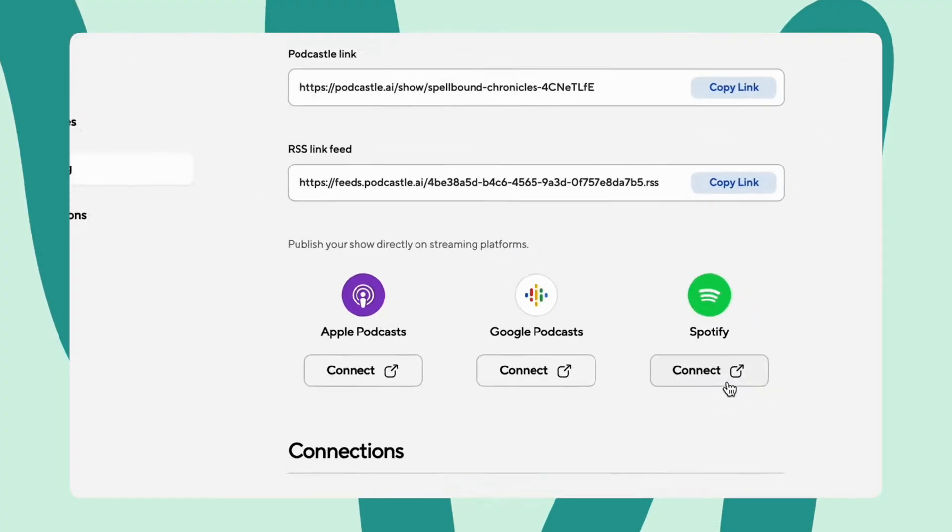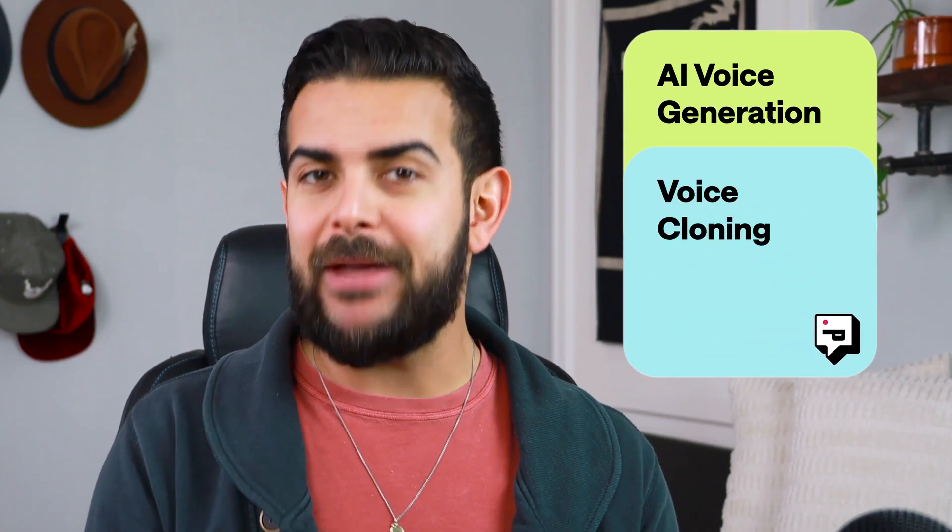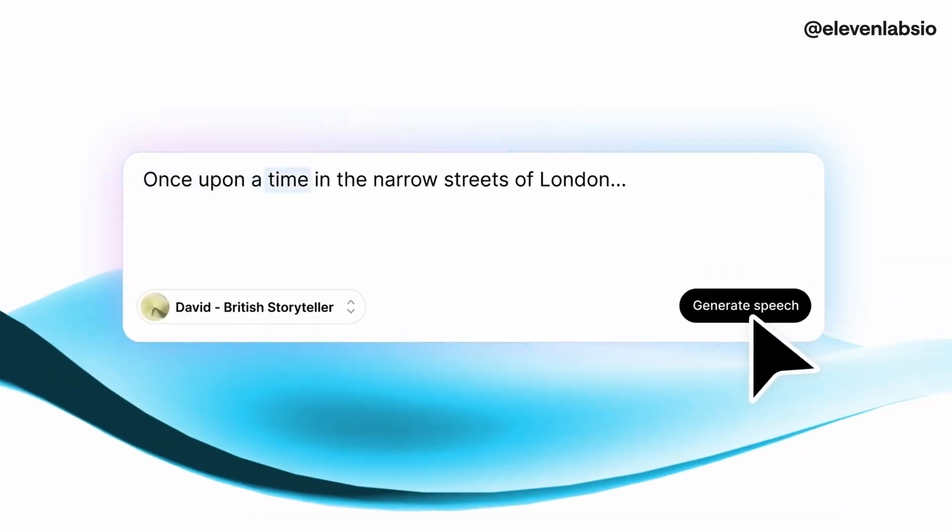PodCastle is an all-in-one platform for recording, editing, and publishing video content with AI voice generation and voice cloning as one of its main features, while Eleven Labs is only focused on AI voice generation with no video recording, editing, or publishing.